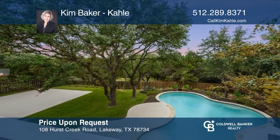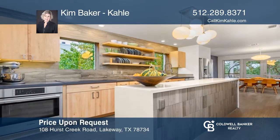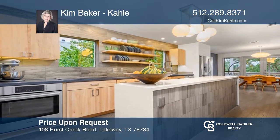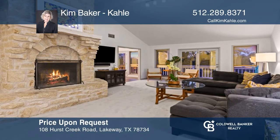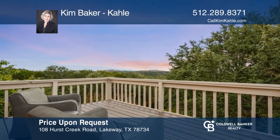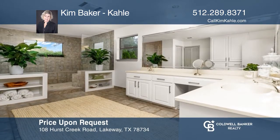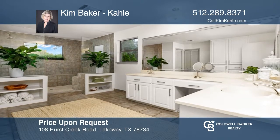Nestled in the trees in the heart of Lakeway with hill-country views and an amazing pool, this home has so many updated features. The kitchen boasts beautiful silestone quartz countertops and opens to a large deck with a spectacular view. You do not want to miss this one. Invest in your future by calling Kim Baker Call today.